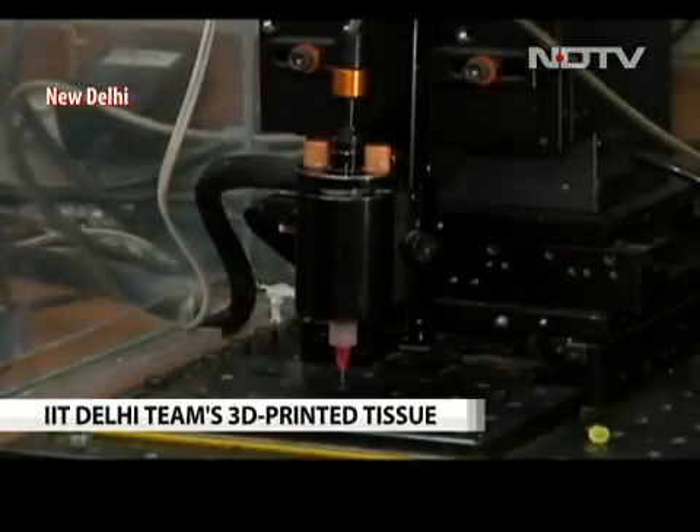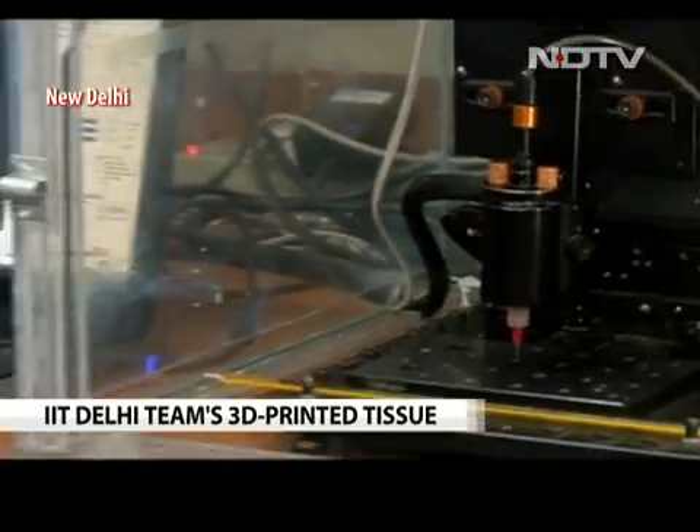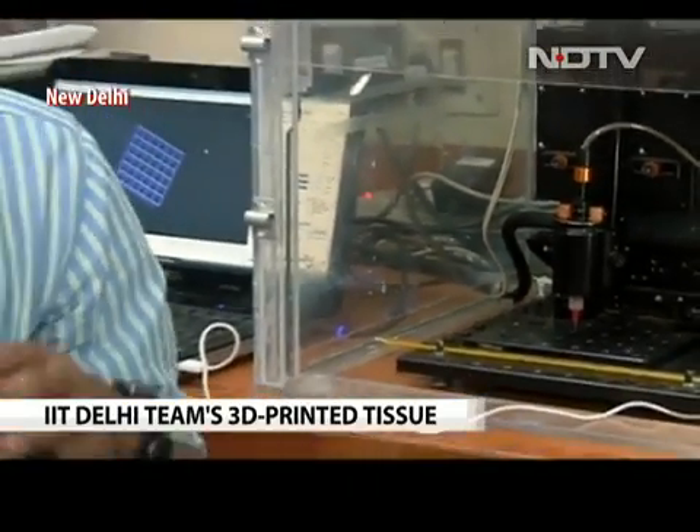Imagine a patient undergoing knee cartilage replacement surgery. Alongside all the life support equipment in the operation theater is a small printer printing out the patient's knee cartilage. The doctors operate on the patient's knee, replace the faulty cartilage, and stitch him back up. The patient recovers in the next two to three weeks. This could be the future of knee cartilage replacement surgery, thanks to the efforts of this team from IIT Delhi. Reporting with cameraperson Regimon, this is Nikhil Sanjeev for NDTV.